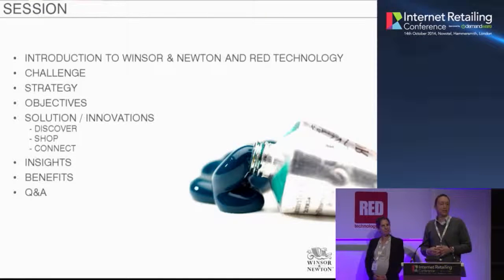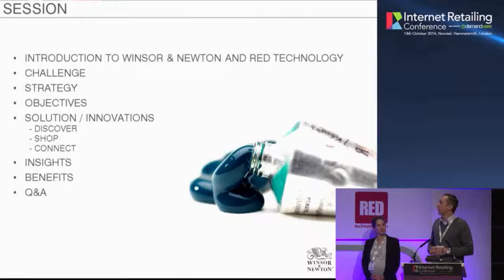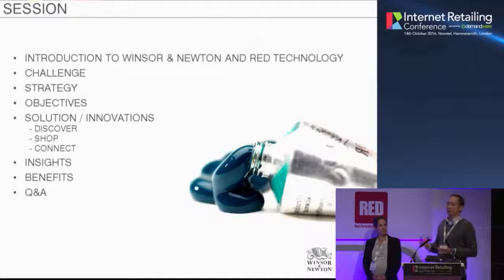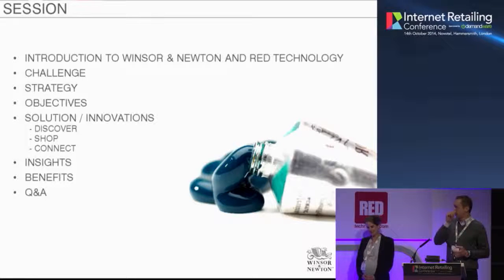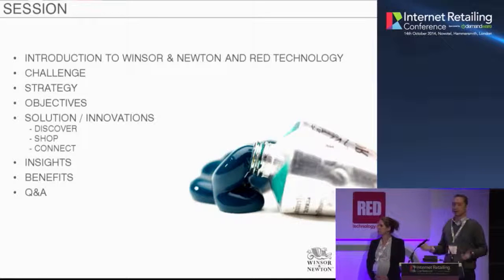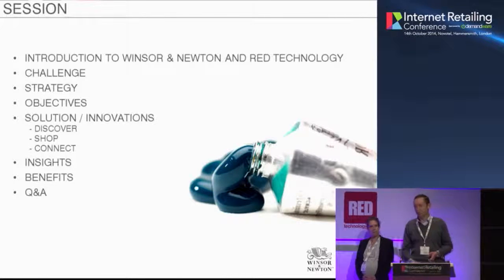We'll be having a look at the challenge facing one of the oldest fine art materials manufacturers in the world. From that, what was the strategy and objectives to make sure Winsor & Newton stays as the number one choice for artists worldwide. We'll look at the solutions and innovations — how we deliver on those objectives — and wrap up with the impact, given the project has only been live since June.